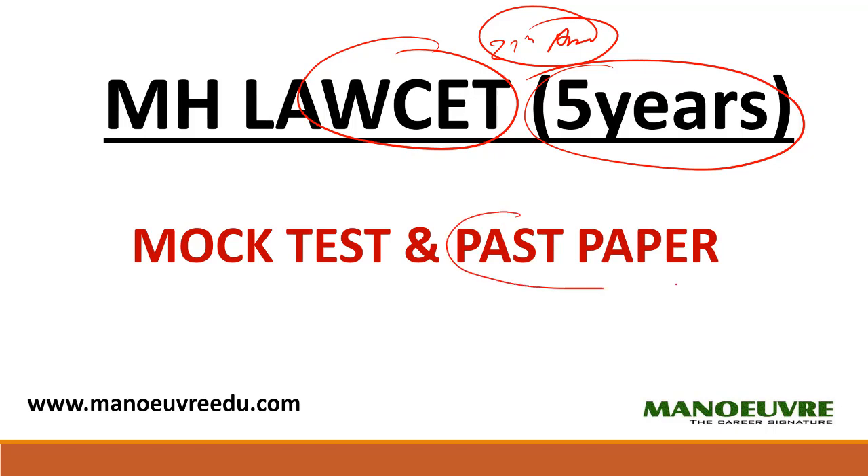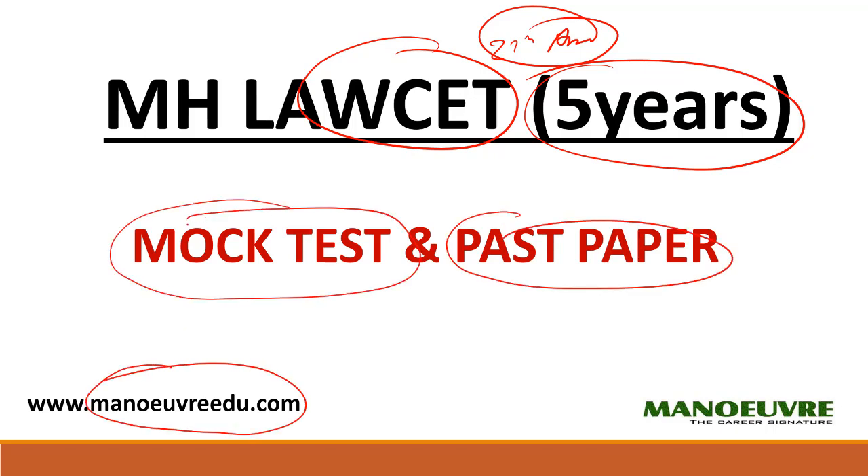What I want you people to do is download the past year papers from manuredu.com and write a couple of mock tests for the last few days. Solving the past year paper will tell you what kind of questions will come in the exam, and writing the mock test will help you get familiar with the interface — how to use the next button, the mark and review button, etc. That's why I want you to write some mock tests before you appear on D-Day.